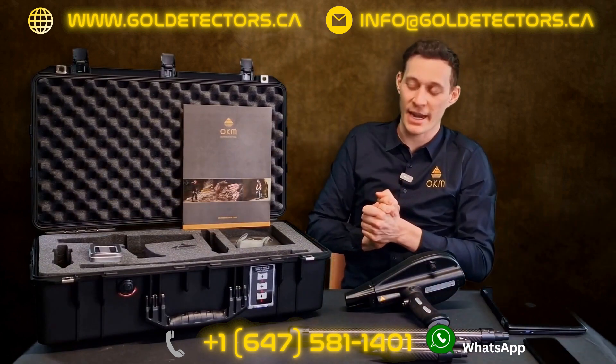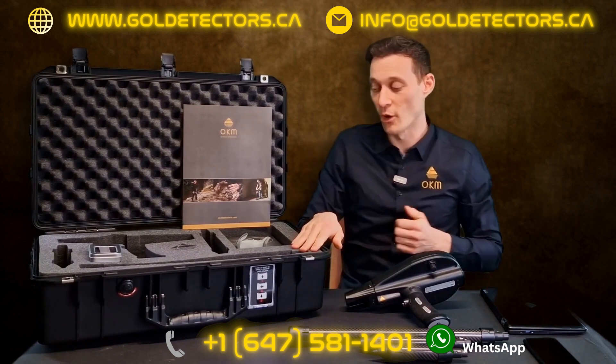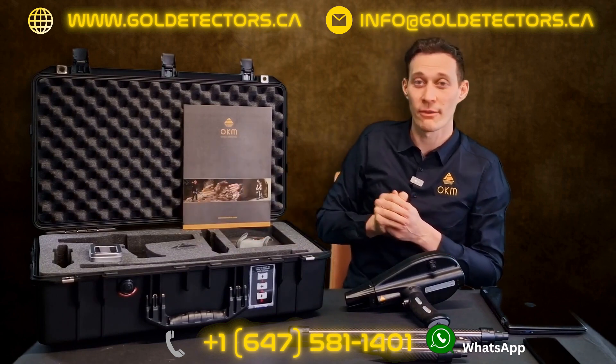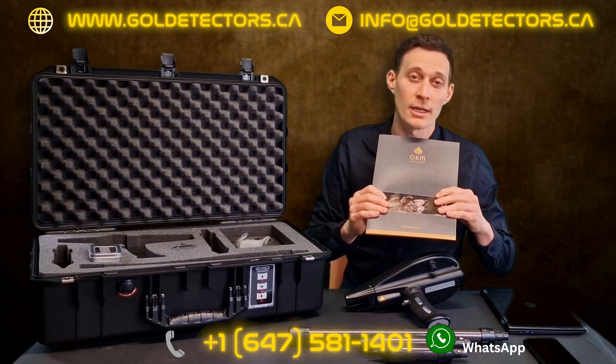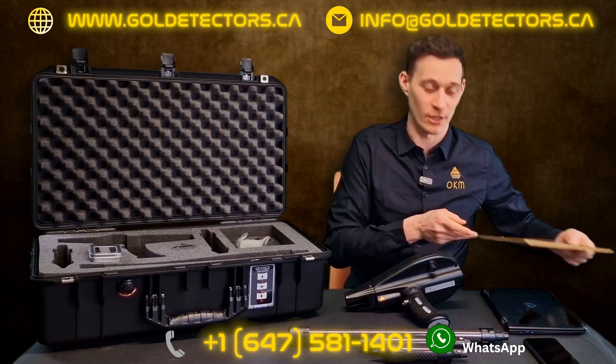Additionally, everything is packed in a waterproof and shock-resistant case with foam. We have the Bluetooth headphones, the USB flash drive, and all the information you need including the quick start guide, guarantee card, and customer service information together in your Delta Ranger package.